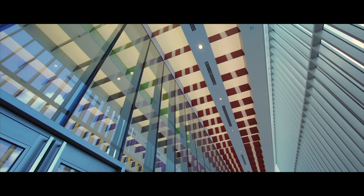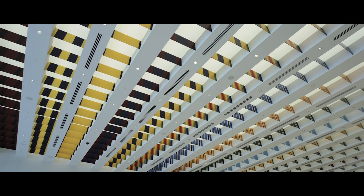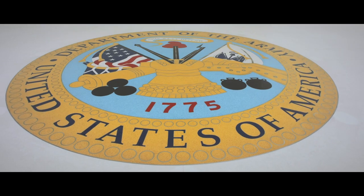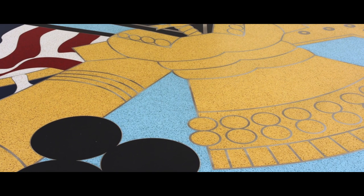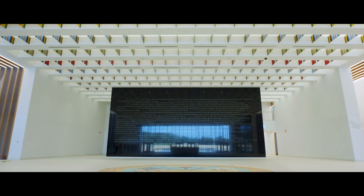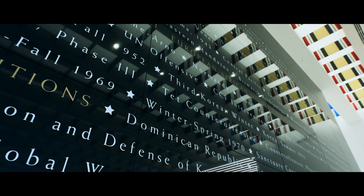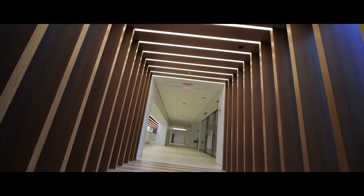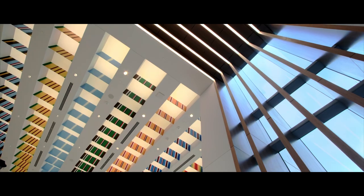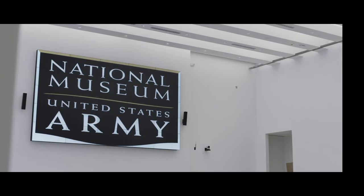As you enter the lobby, you continue to march in with the soldiers through the pylons. We have beautiful illuminated campaign streamers above. We have a colored Army emblem, 22 feet in diameter, in the center of the lobby floor. As you take in the lobby and learn about the campaigns and battles the Army has fought in, you start to notice points to different areas of the museum. These transition points — beautiful illuminated wood and light — tell you that you're going into a different part of the museum.